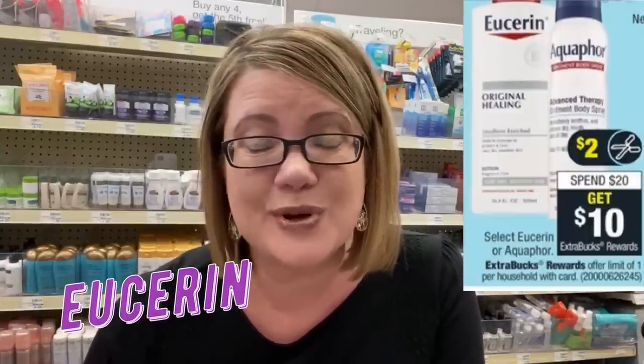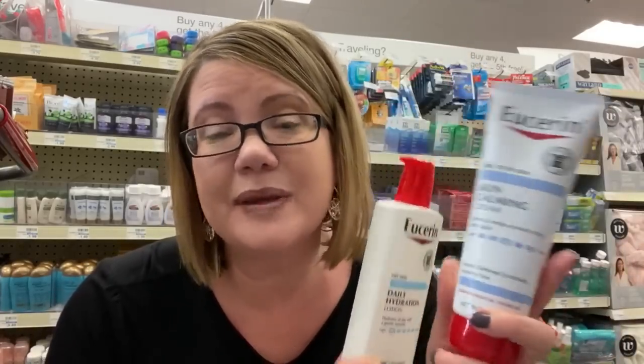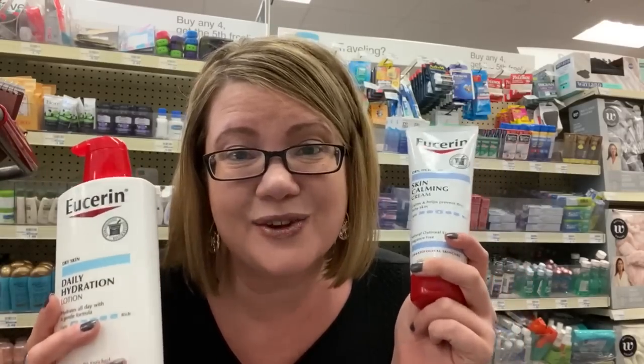The Eucerin deal is back — spend $20, get a $10 ExtraBuck. In the 2/26 SmartSource we're getting new insert coupons. Grab the daily hydration and the skin calming cream, totaling $20.38. Use two $3 coupons from the 2/2 SmartSource to take off $6 — you'll pay $14.38 and get back a $10 ExtraBuck, making them $4.38 for both or $2.19 each. Pair with a body lotion CRT ($2 or $2.25 off $10) to bring each down to around $1.09.